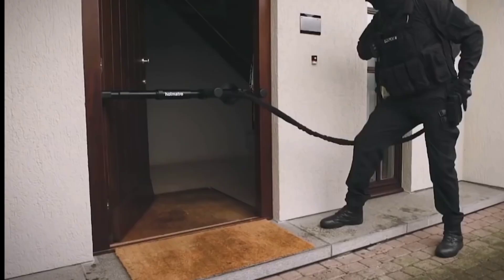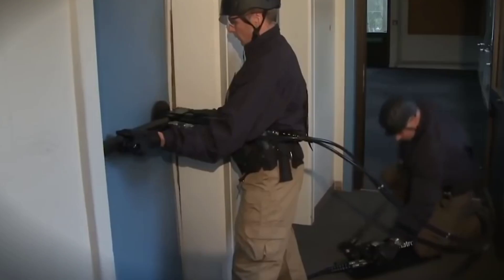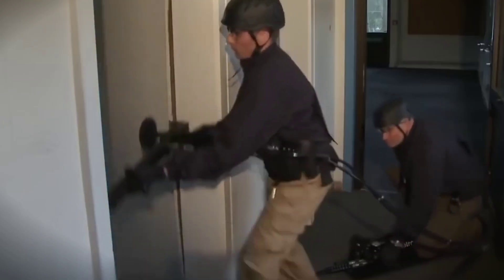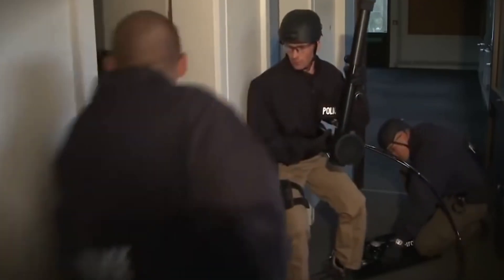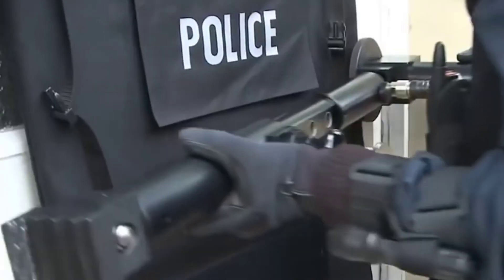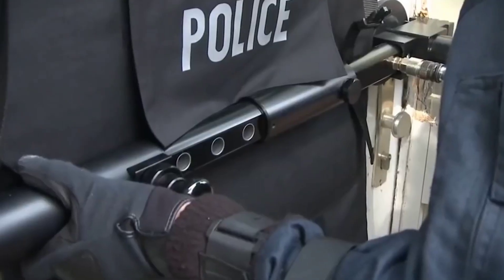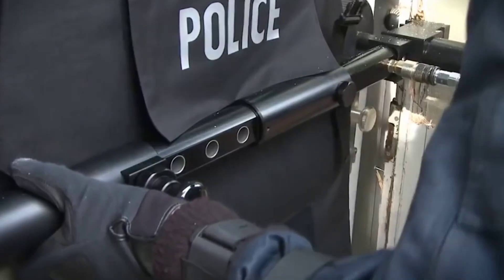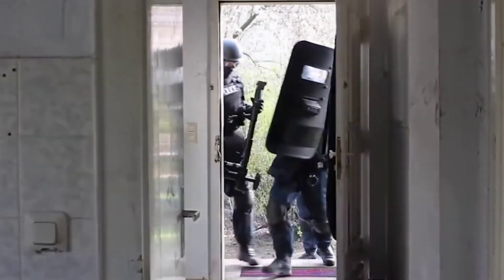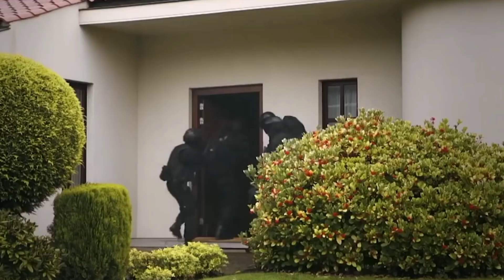A door blaster refers to a device designed for breaching or opening doors in tactical scenarios. Various tools and technologies exist for this purpose, often used by military and law enforcement during operations requiring rapid entry or clearance of structures. These tools may include explosive breach systems, battering rams, or specialized explosive charges. Explosive breach systems are designed to quickly breach doors or barriers using controlled explosives to create a precise force, allowing tactical teams to gain entry swiftly while minimizing collateral damage.